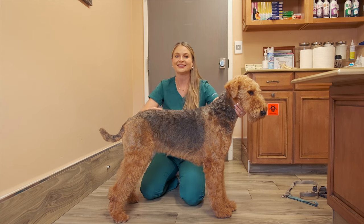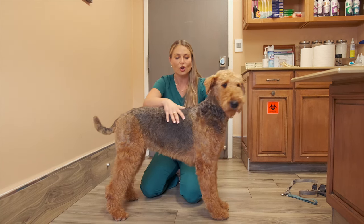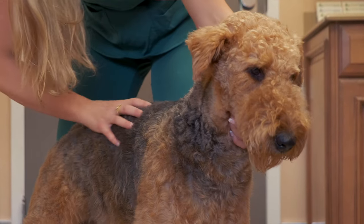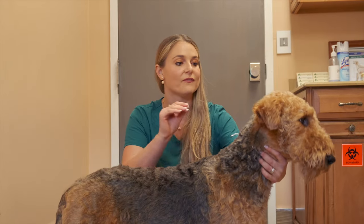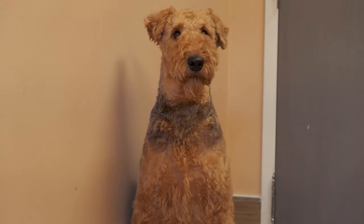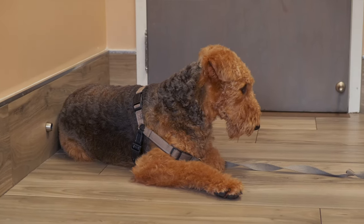So what does an AKC show Airedale Terrier look like? Their coat is hard, dense, and wiry, lying straight and close all over the body. At the base of their hard, wiry coat is a soft undercoat. So you may experience a very slight amount of shedding, but we're going to talk about their grooming next, which is quite interesting.